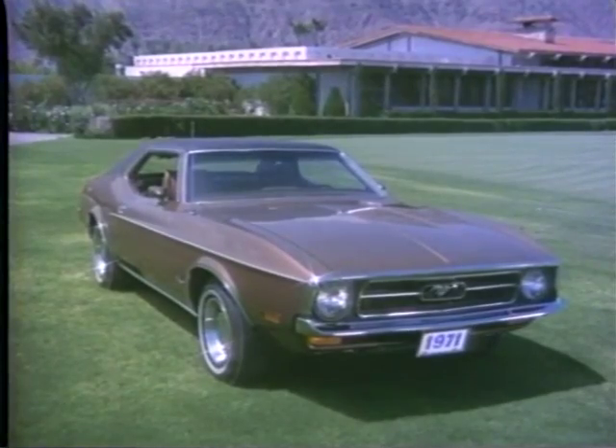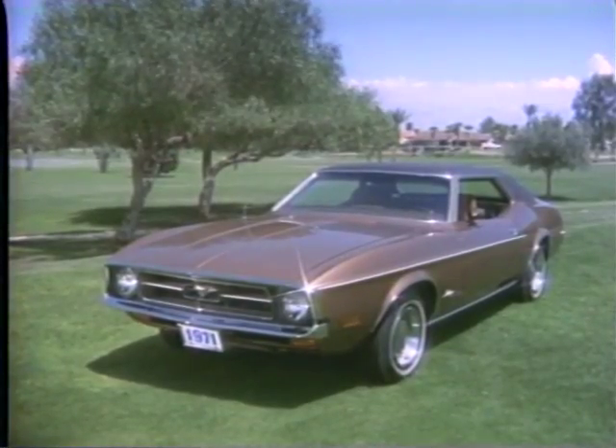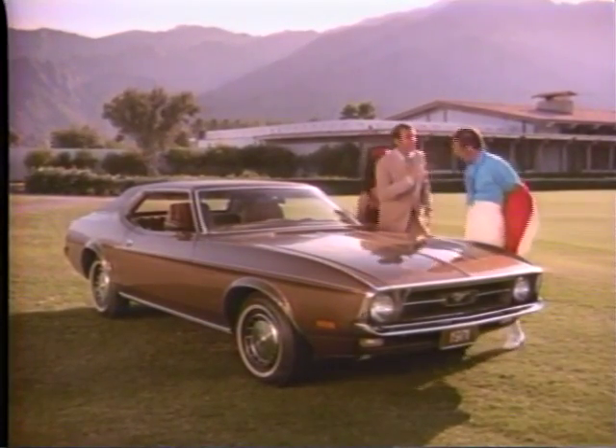Here is America's answer to the great European road cars. But how does a great European road car designer feel about it? Over here, sir. Our new Mustang Grande, the elegant one. Elegante, mucho grande. One of six completely new Mustangs for '71.